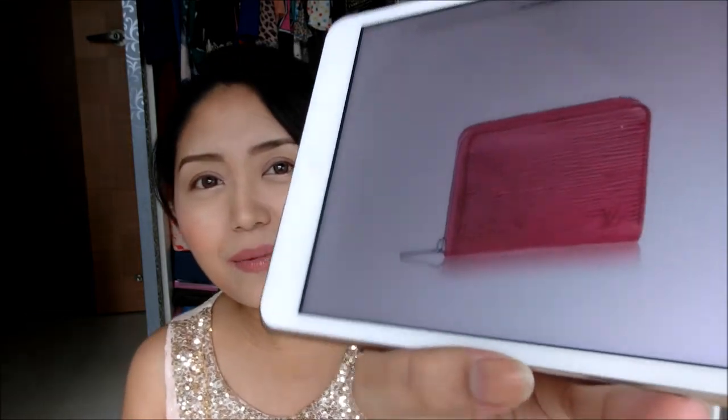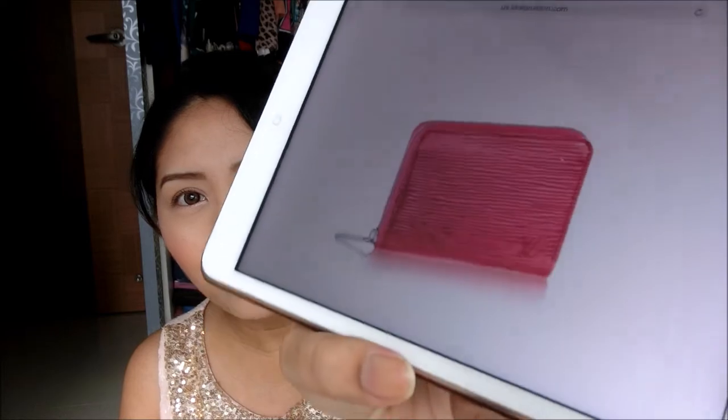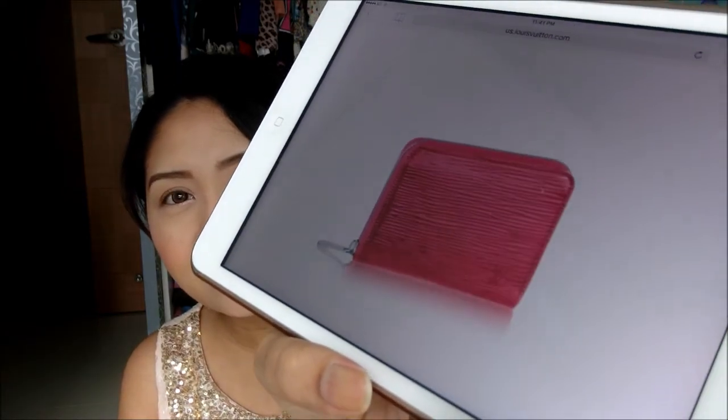My next item is from Louis Vuitton — the Zippy coin wallet in hot pink in the Epi leather. I've been wanting pink color bags and wallets, so I'm starting with this Zippy coin purse. I think it will be very useful when I carry smaller handbags like my Boy bag and my Chanel flap bag, since those bags have very limited space inside.